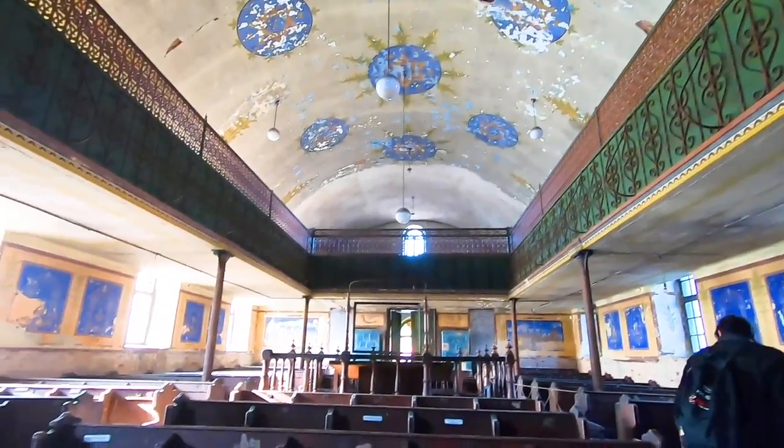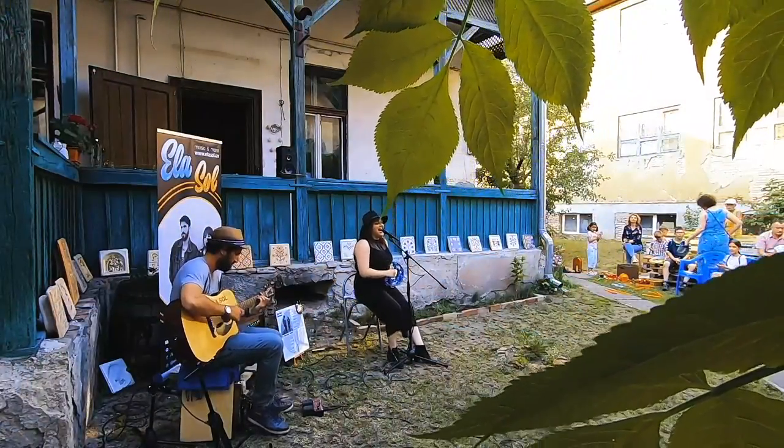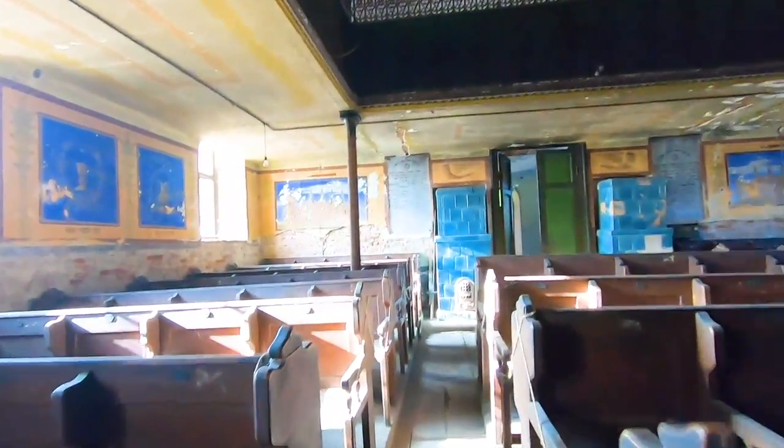The building also has an inner garden designed to host cultural events. We even had a concert there last summer — that was actually the first time we went to the synagogue, and it was a very, very nice experience.